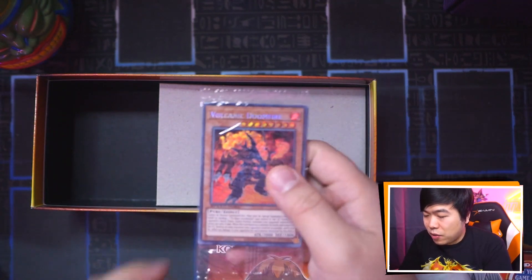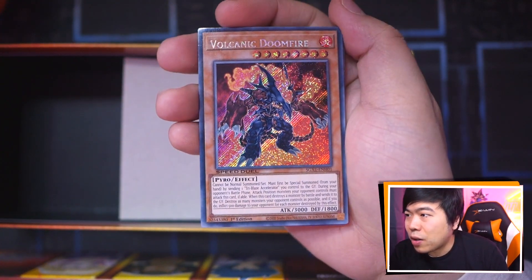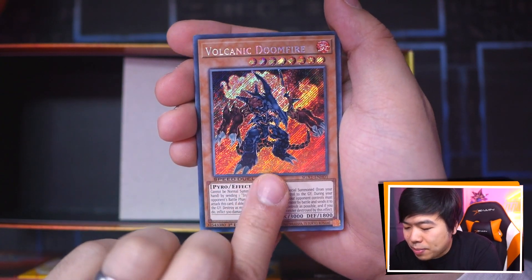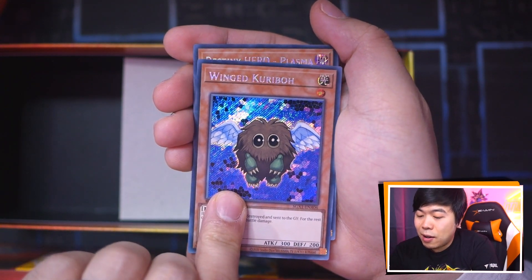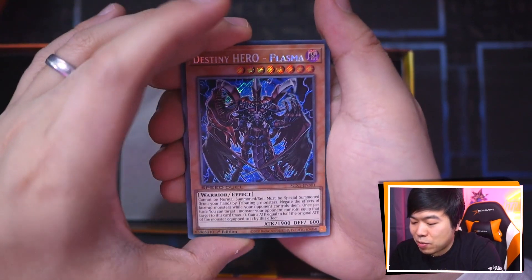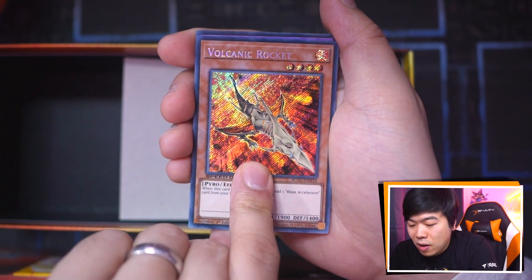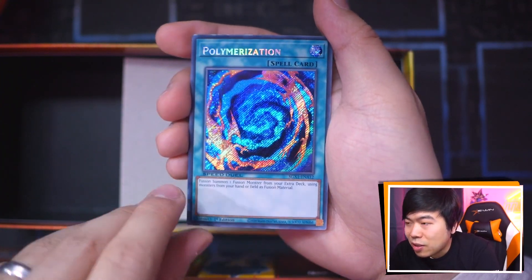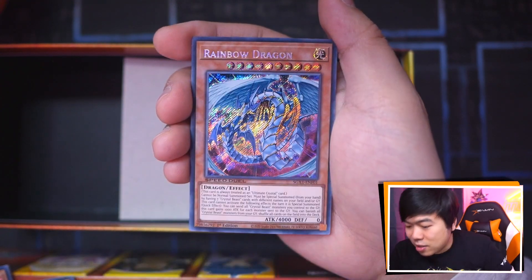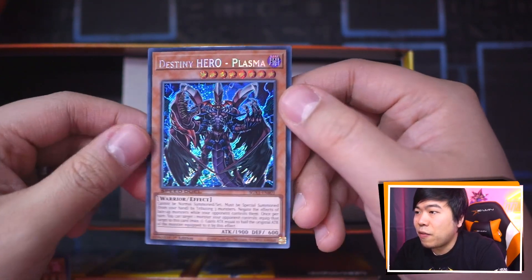Right out of the gate we have Volcanic Doomfire — Axel Brody's boss monster. Ancient Gear Golem. Wing Karibo. Destiny Hero Plasma — this is really nice, I haven't seen a Secret Rare Destiny Hero Plasma in a very, very long time, from the old school tins. Volcanic Rocket. Cyber Blader. Polymerization Secret Rare — oh, look at that shine. And the last card is Rainbow Dragon. I know one of my friends who loves Crystal Beasts is going to enjoy this one. But we did get that Destiny Hero Plasma — not gonna lie, this is looking very, very sweet.